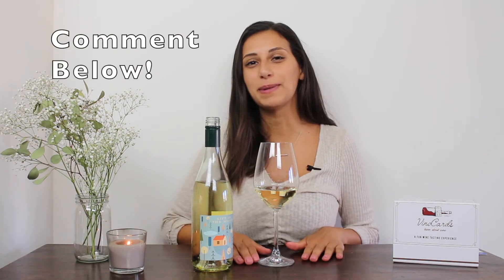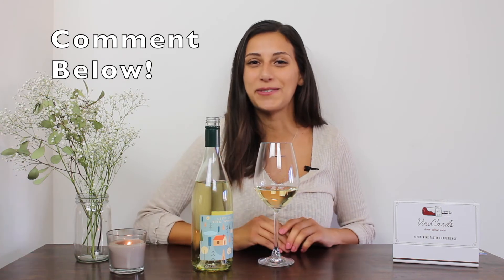When tasting a Pinot Grigio, you'll notice light fruit flavors such as pear, nectarine, citrus, apple, melon, and peaches. Pinot Grigio also leans towards a semi-dry acidic taste, so you'll notice this when sipping it as well. Let me know in the comments below what you catch in your Pinot Grigio.